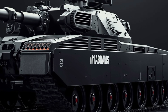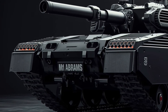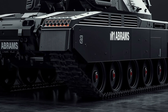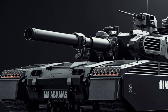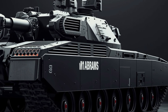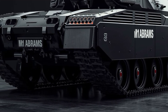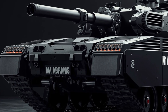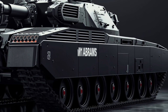Under the hood lurks a beast — no longer the thirsty gas turbine of old. The 2026 Abrams is powered by a hybrid electric drive system. In silent mode it can glide forward on electric motors, making stealthy advances through contested zones. When called to sprint, a turbine generator kicks in unleashing over 1800 horsepower to burst forward across open ground. Acceleration is breathtaking — this isn't simply about top speed, it's about how fast it can transition from crawl to charge.